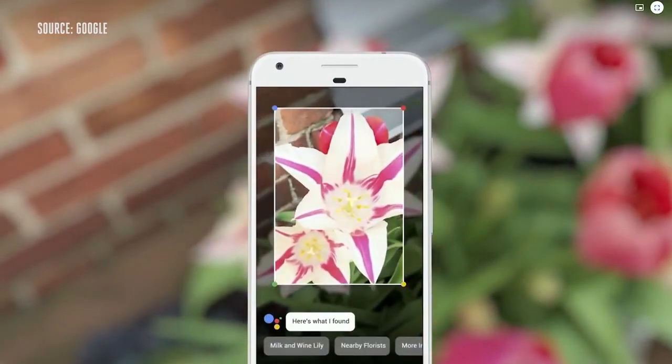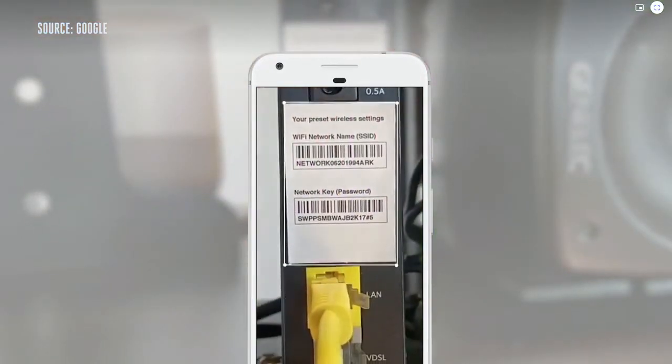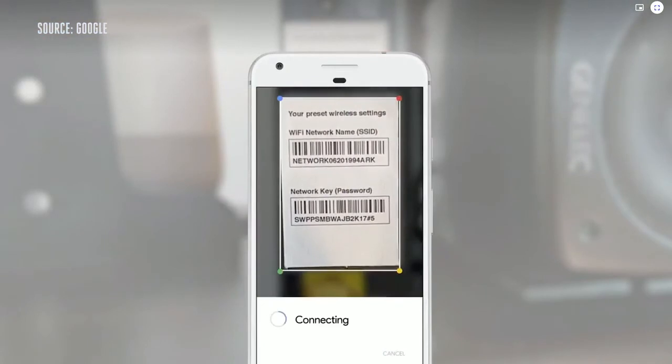Or if you've ever been at a friend's place and you've crawled under a desk just to get the username and password from a Wi-Fi router, you can point your phone at it.